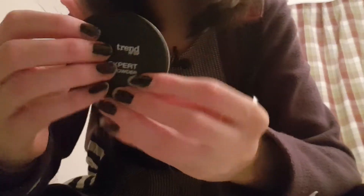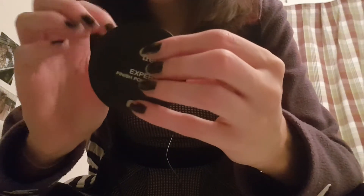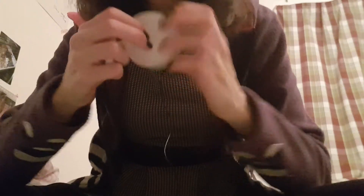I got this Trend It Up expert finish powder. I use the Manhattan one to contour my face with it, because sometimes I get really light and pale in the winter. And I just opened it and it was like — oh, they make packaging for people like me who just open it up and look into it. It has a foil on here.